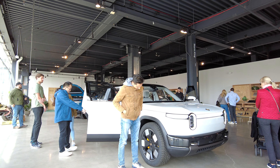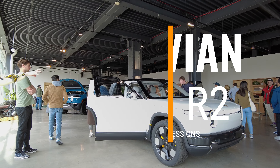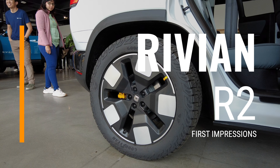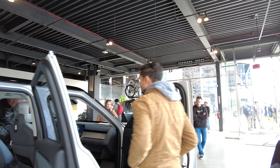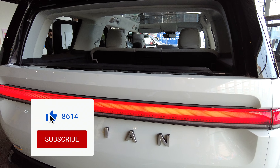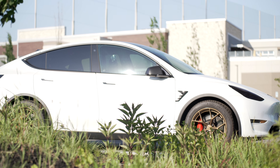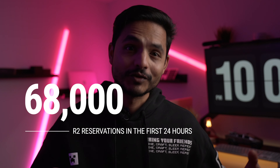I recently got a chance to see the Rivian R2 up close at their NYC studio, and let me tell you, it's gorgeous. This video is for anyone who is considering the Rivian R2. I'm not going to be covering specs or features since there are plenty of videos out there doing that. What I'm really going to cover is my first impressions about the size and fit and finish. This video is also for those considering a Model Y or who have one and are planning to switch — I happen to fall in that bracket. I was one of those 68,000 who reserved the Rivian R2 when it was first unveiled.